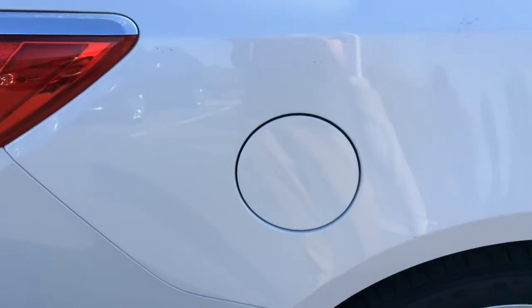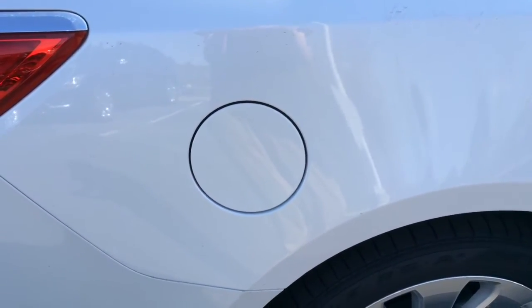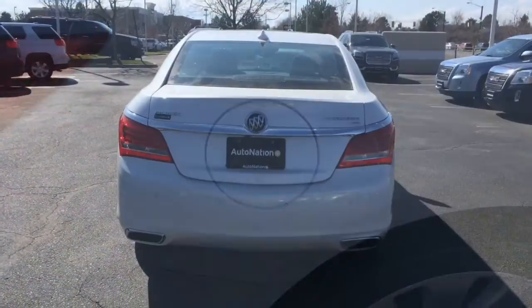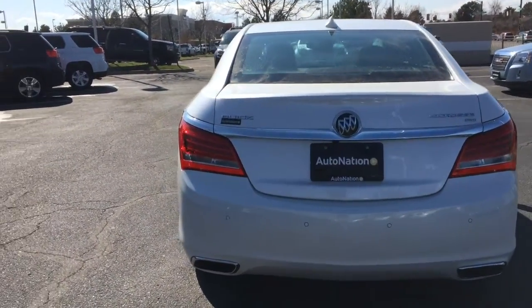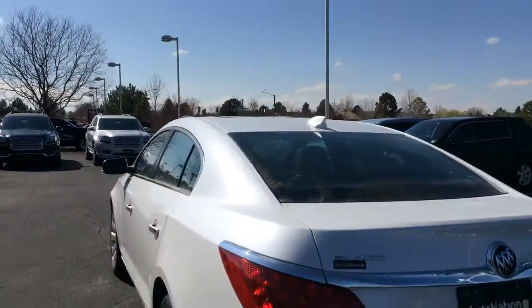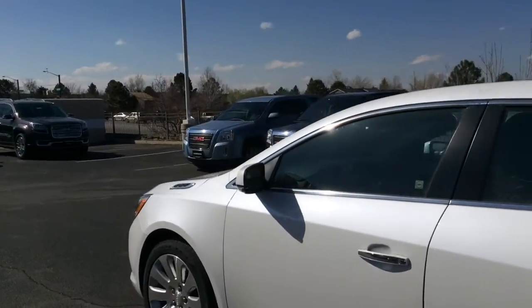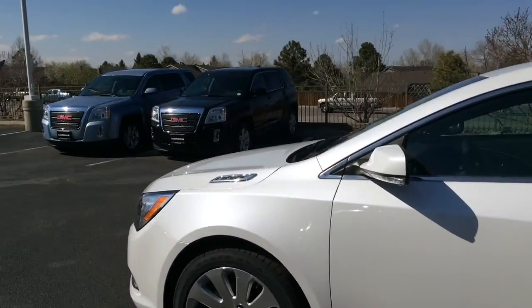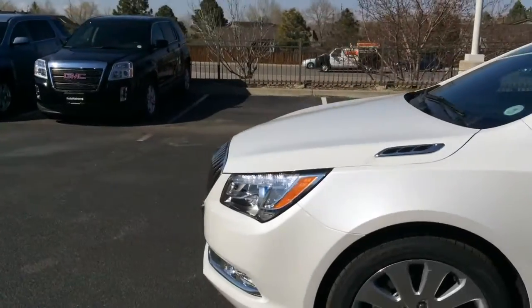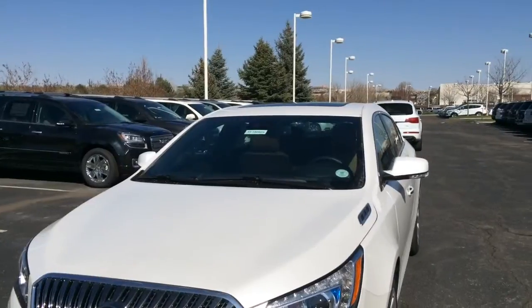You have a lockable fuel filler cap with MPG ratings of 17 city, 26 highway, and 20 combined. You get a backup camera, parking sensors, dual chrome exhaust tips, a power sunroof, keyless entry, turn signal heated exterior mirrors with blind spot warning and lane departure warning. You also get xenon headlamps, halogen fog lamps, and an automatic braking system.